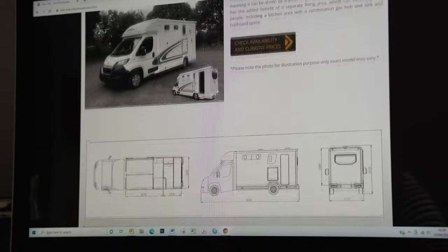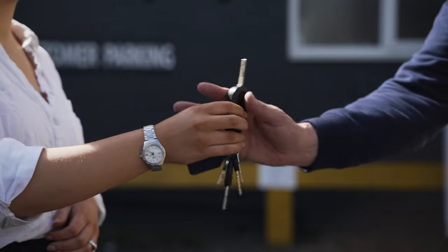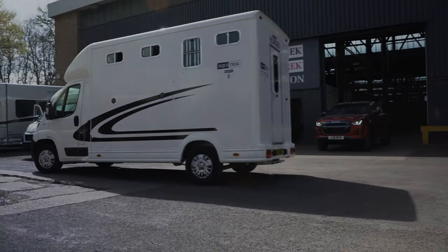Contact HireTrek to book your trailer or horse box now and arrange collection from one of our nationwide dealerships. Long-term hire is available from as little as £250 per month, plus a low initial rental.